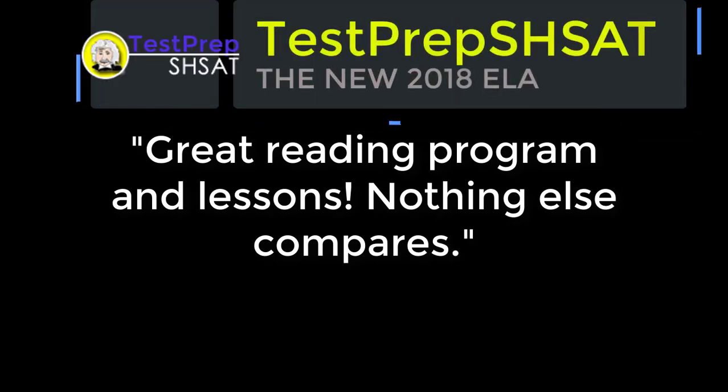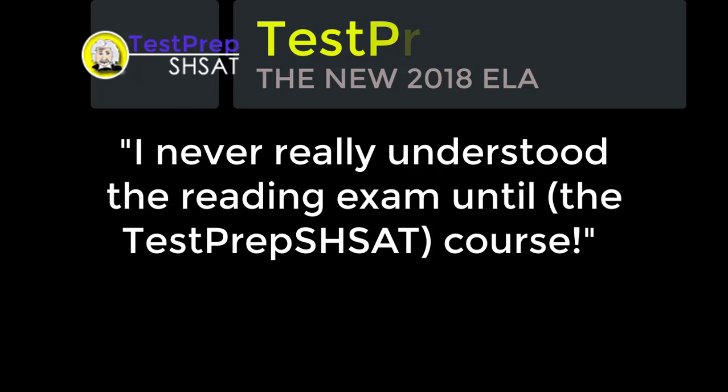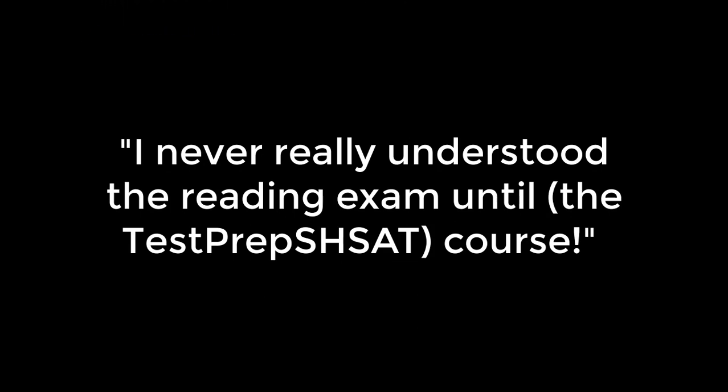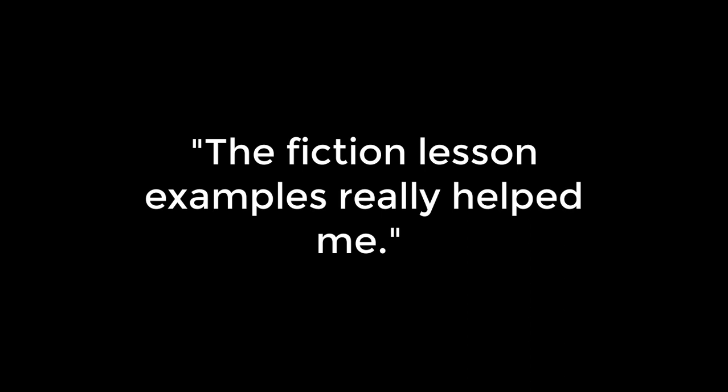In case you didn't notice, the SHSAT ELA exam changed again in 2018. If you don't have the right reading course for this year's 2018 SHSAT, you're going to be out of luck.